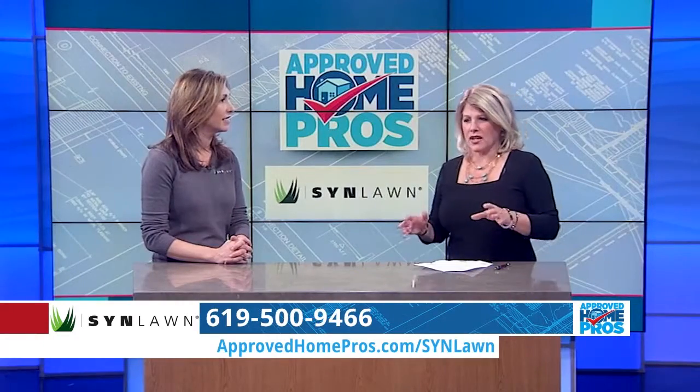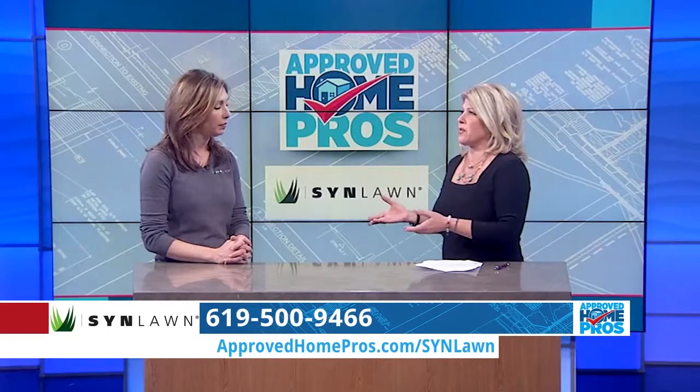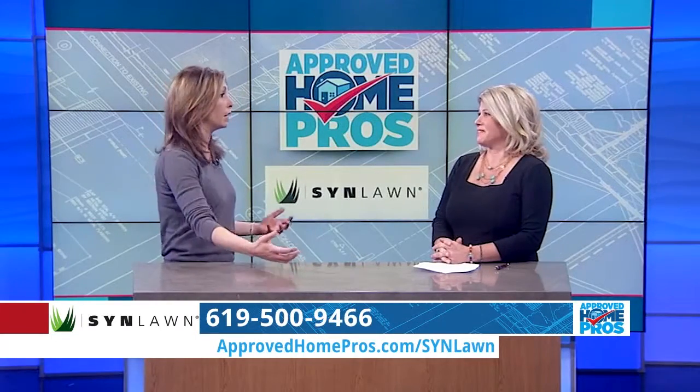So depending on what somebody needs — and I know there are a lot of other companies out there that offer synthetic grass — but Sinlawn goes a step further. We are really trying to create the right system for your needs. It's not just pick option A, B, or C. It's tell me about how you're going to use this, tell me about your future needs. Let's create something that's really going to last you the next 15 or 20 years.